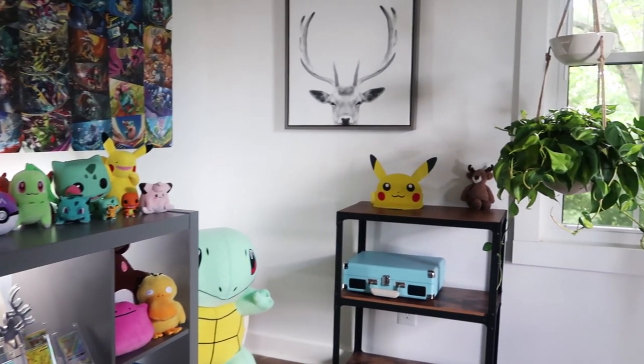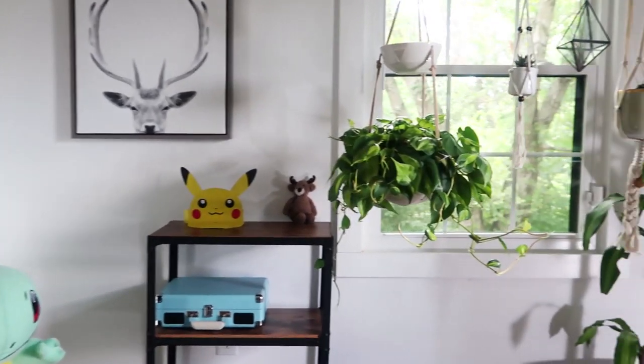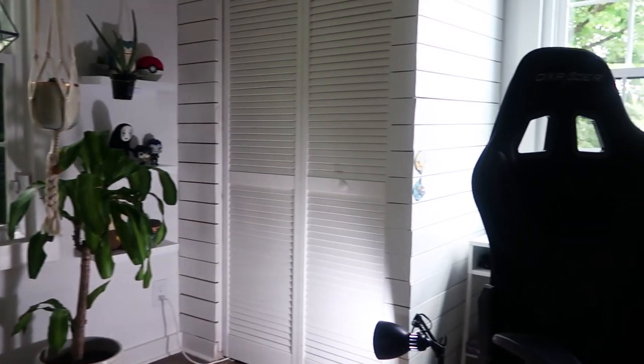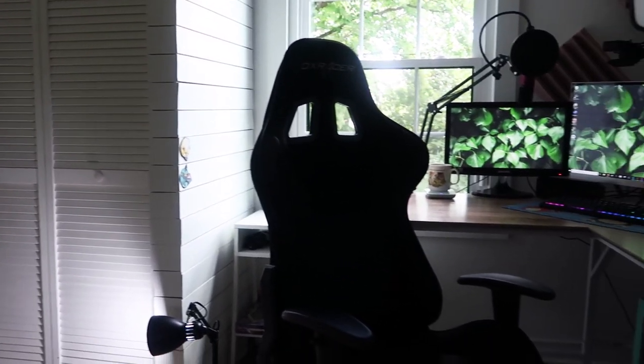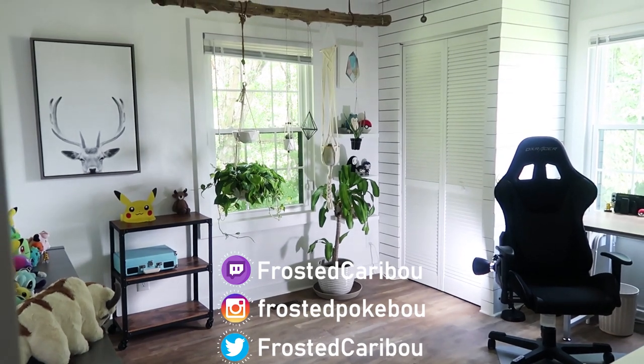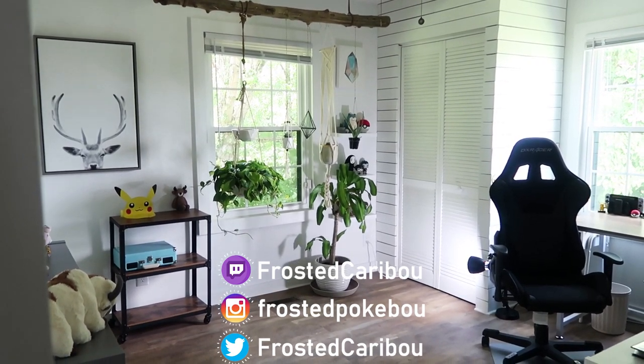And that's going to wrap it up for our video. Thank you guys so much for watching. I had just as much fun creating this room as I do creating content in it for you guys. So thank you all for the support on the channel. I hope you enjoyed this little tour, and I will catch you guys next time!